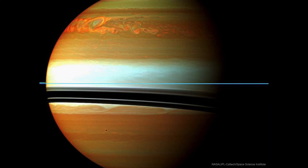Here we see an image of the planet Saturn from back in 2010, imaged by the Cassini spacecraft that orbited Saturn for over a decade, exploring the ringed planet.